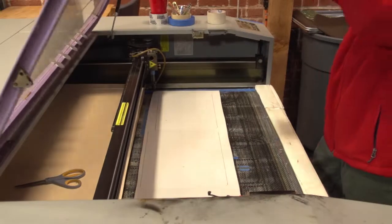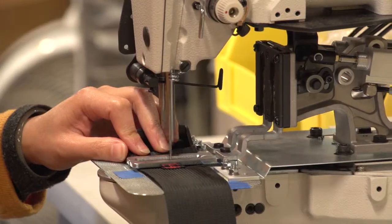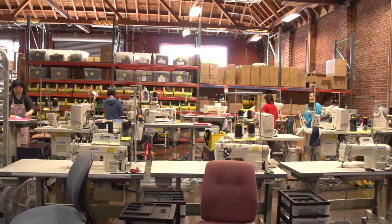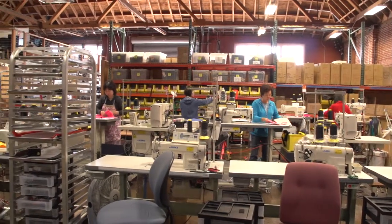We're not here to make as many bags as possible. We're here to make as many bags as necessary to run the kind of company we want to run. Building to order works for us. A factory with 12 sewers instead of 1,200 or 12,000 sewers is the kind of scale we want to operate on. I call it human scale — and that scale works for us.